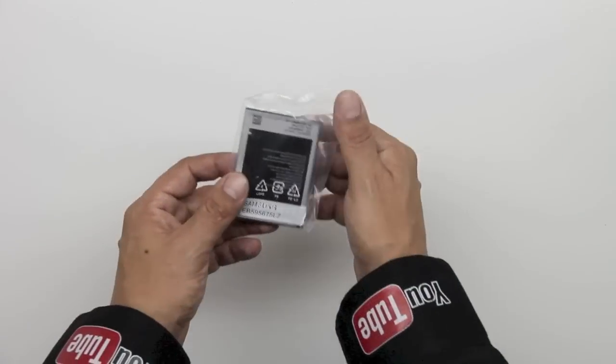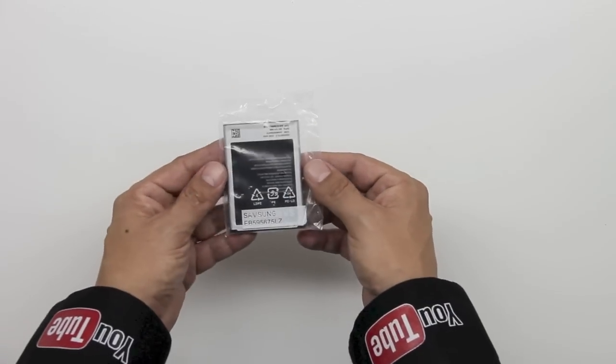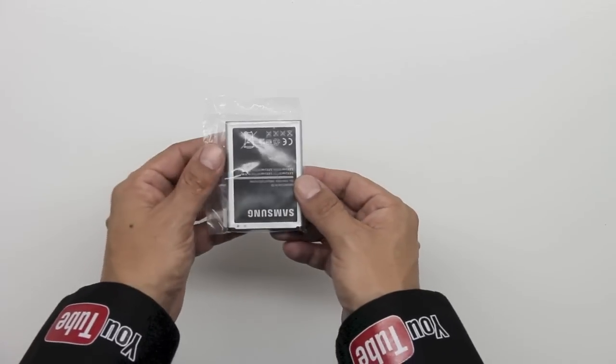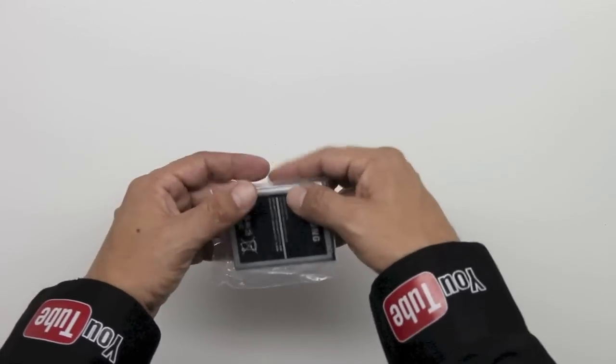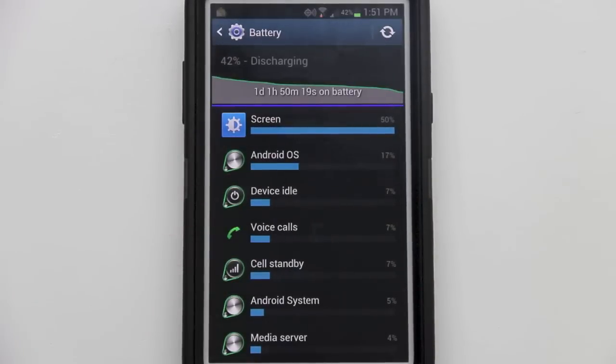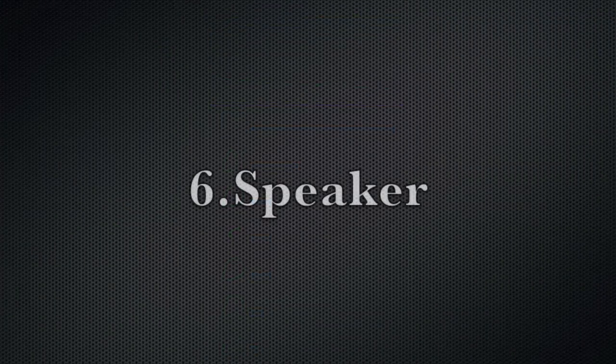Feature number five is battery life. The Note 2 has a 3,100 milliamp battery, one of the biggest available for a smartphone. I've tried my hardest to drain it and it is absolutely hard to do — I get two full days of charge, which is more than acceptable.